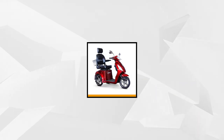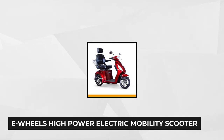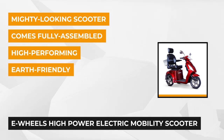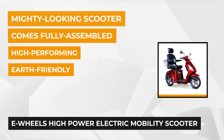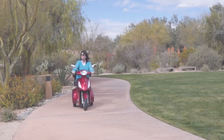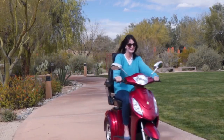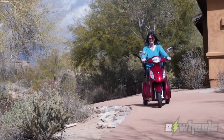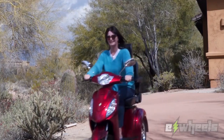Regain your freedom with the help of the premium-quality E-Wheels high-power electric mobility scooter. This mighty-looking scooter is a hybrid electric-powered scooter using the patented technology of electric wheels. It's a high-performing, earth-friendly scooter designed to help people with limited mobility problems. The three-wheel design uses a trans-axle brushless electric motor that delivers a top speed of up to 18 miles per hour, making it the current fastest mobility scooter available on the market.